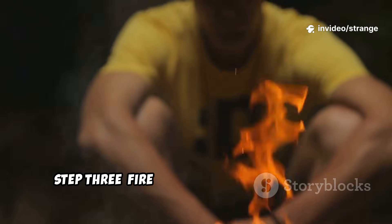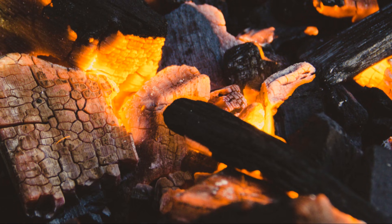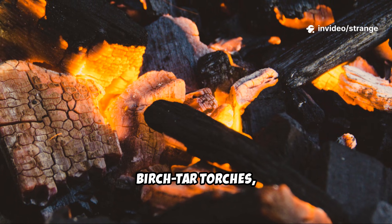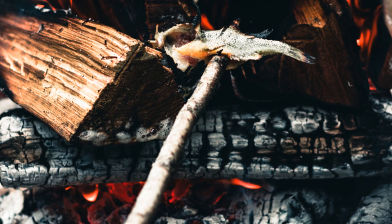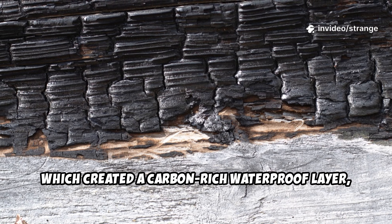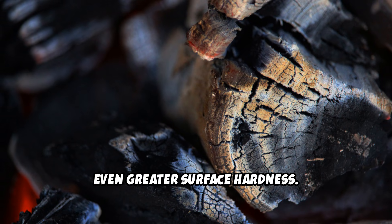Step 3: Fire hardening — the char shield. Before modern paints, stains, or pressure treatments existed, the Vikings used fire. They lightly charred the outer surface of timber using hot coals, birch tar torches, and iron paddles heated in flame. This wasn't just burning — it was a controlled scorch which created a carbon-rich waterproof layer, a natural insect barrier, rot resistance, UV protection, and greater surface hardness.